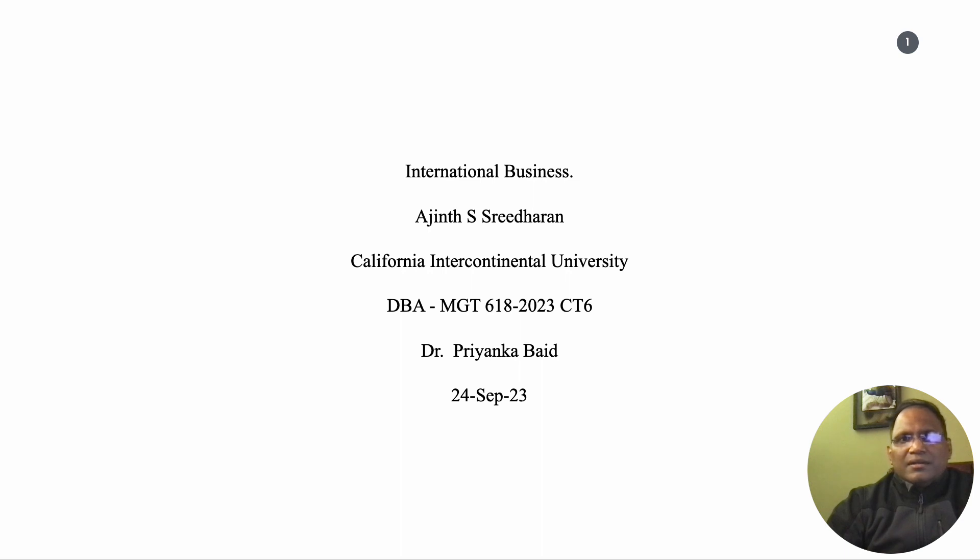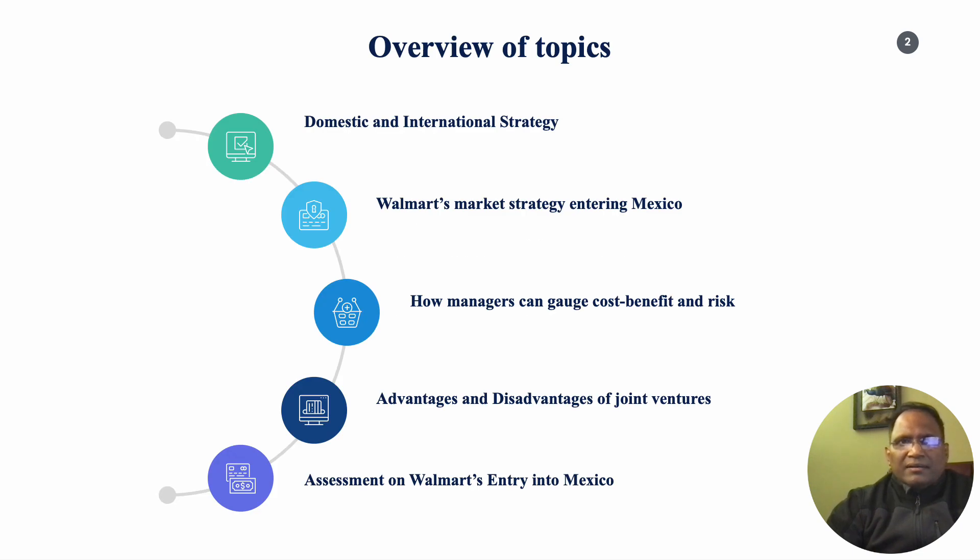Hello, this is Ajahn Sridharan and I will be presenting the coursework assignment of week six of the international business course. In this session I will be discussing a comparison on domestic and international strategy, Walmart's positioning and market strategy entering Mexico, a list of tools and checklists for managers entering the international market, discussing the advantages and disadvantages of joint ventures, and some assessment on Walmart's performance and entry into Mexico.